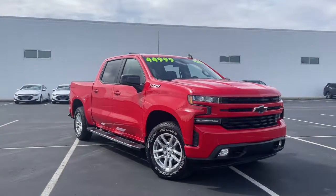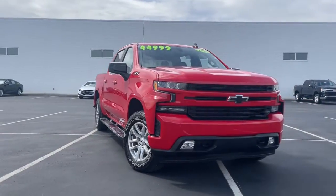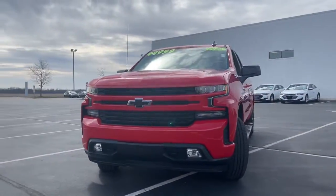You will love the features of this 2020 Chevrolet Silverado 1500. With less than 25,000 miles on the odometer, this vehicle provides excellent value.